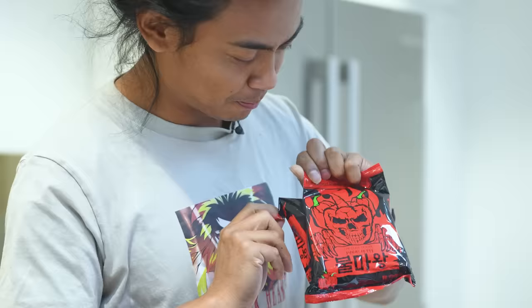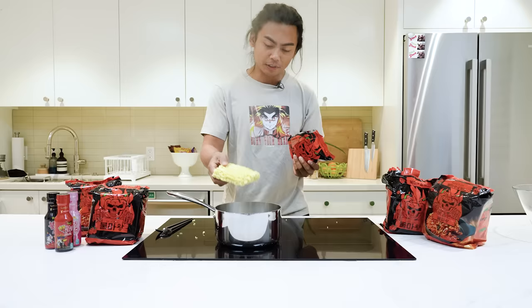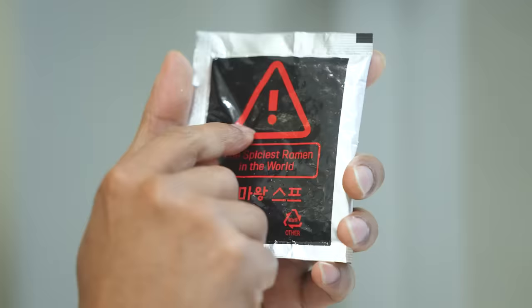Let's open up this packet. The packaging looks very illegal. Here is your typical packet. We're gonna boil it, and look at the spiciest sauce packet. There's even a freaking hazard symbol — of course, you have to do that.